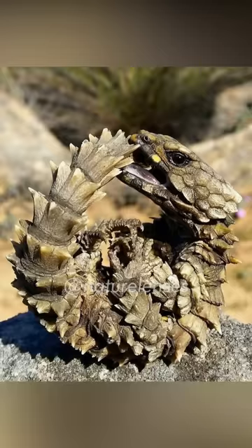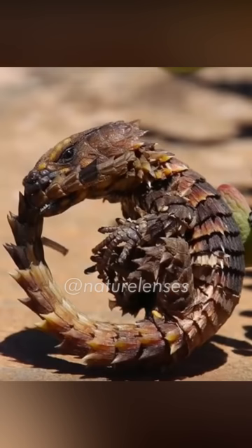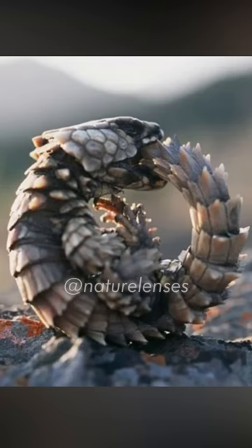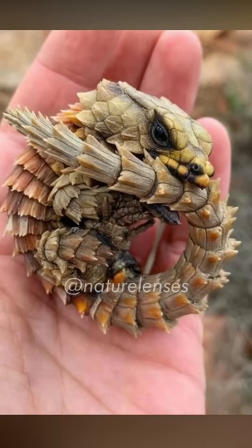the desert areas along the western coast of South Africa. They are similar to armadillos in that they have tough plates made out of modified scales and dermal bones. They also have an uncommon anti-predator adaptation in which they roll into a ball and bite their own tail when frightened. While in this shape they are protected from predators by